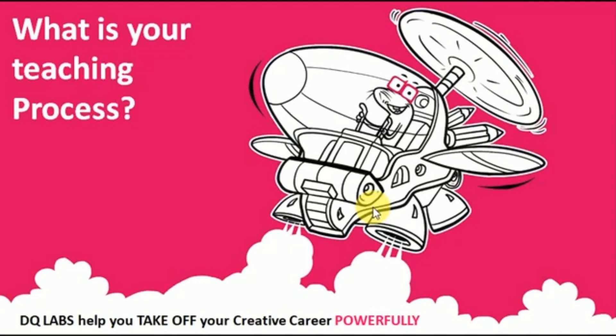If you are watching this video, the chances are that you are either a parent of a child interested to pursue a career in architecture, fashion, or design — evaluating how DQ Labs can help prepare for entrance exams — or a faculty or founder of a design, architecture, or fashion school trying to understand how DQ Labs is creating powerful students for these schools, or perhaps a competitor wondering what different things we are doing and how we are getting more results. Welcome to this video; I'm going to explain the teaching process we adopt at DQ Labs.